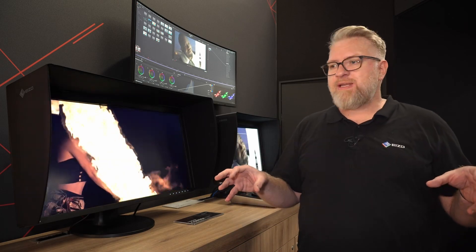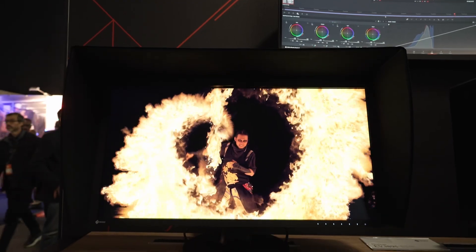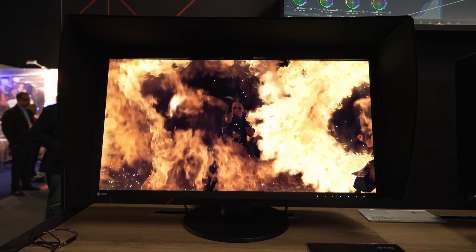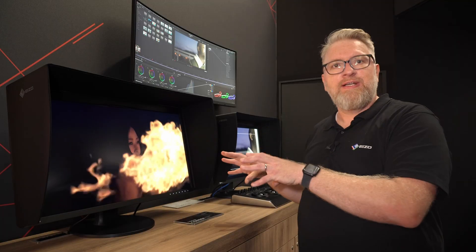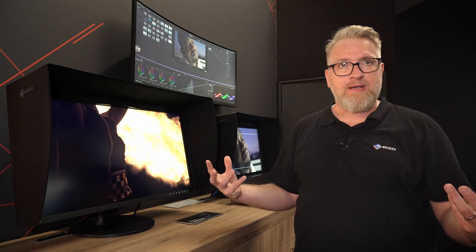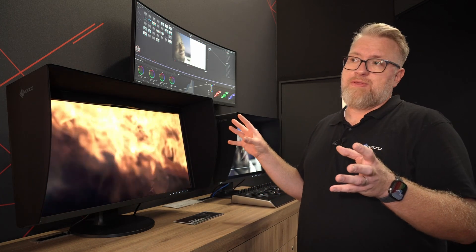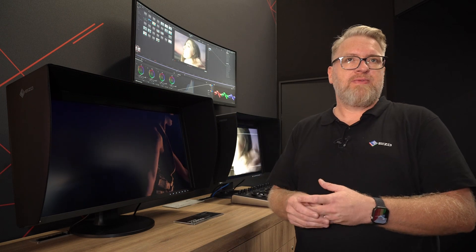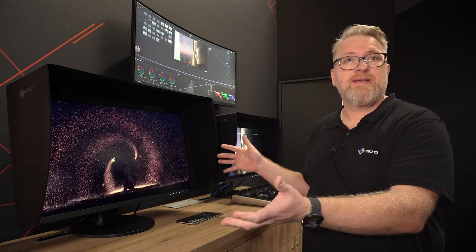Those monitors are extremely precise. They are made for all different purposes in the creative industry — suitable for photography, videography, serving different specs. What's most important is the P3 color gamut. Almost all of them have at least 98% DCI-P3 color gamut, and our new one is 99% P3 color gamut.